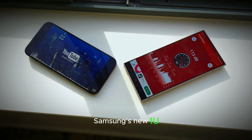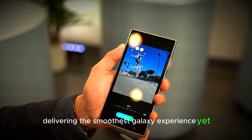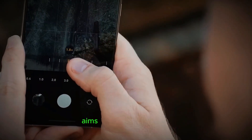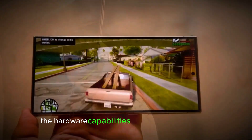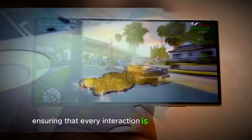Samsung's new One UI 7.0 is designed to optimize performance, delivering the smoothest Galaxy experience yet. This latest version of One UI aims to make the most of the hardware capabilities of the Galaxy S25 Ultra, ensuring that every interaction is fluid and responsive.